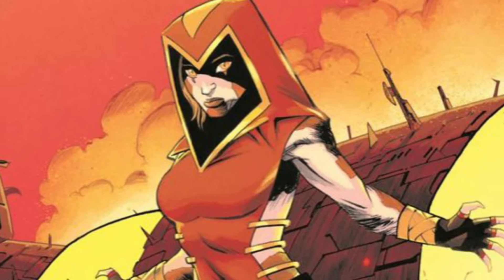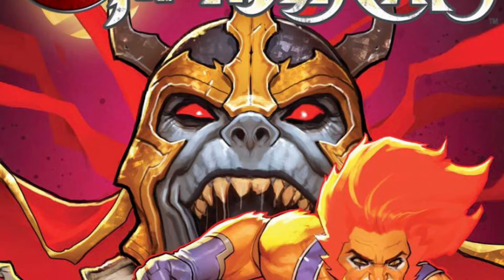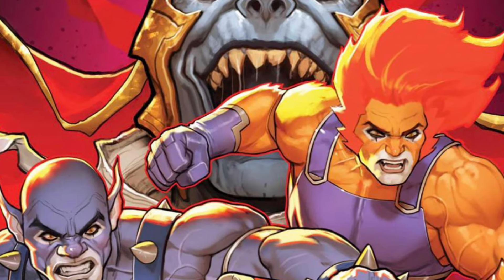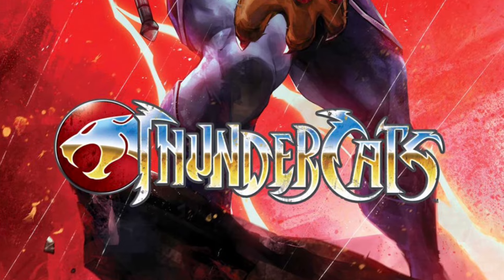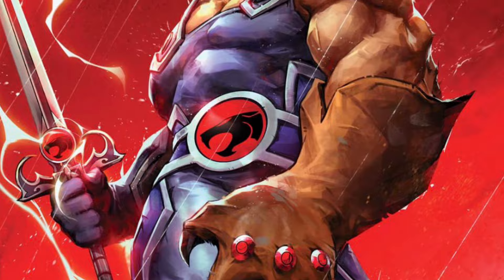Hey guys, Ken here from the Retro Tao Escapades channel in Malaysia. The much-awaited Thundercats issue 1 from Dynamite Entertainment finally came out on February the 7th. The issue was a sellout success, the biggest comic book launch of the decade, with over 170,000 copies sold.